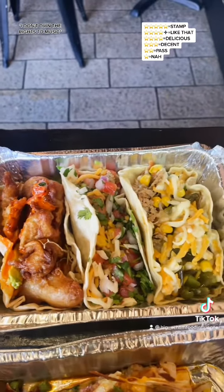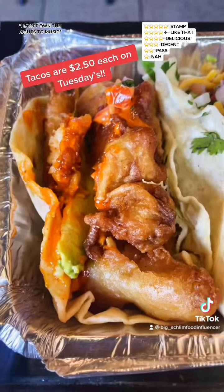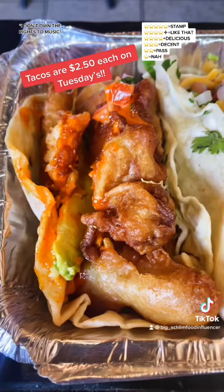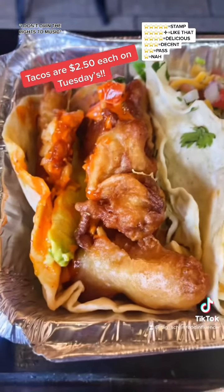First up, I got three tacos. I got a fish taco right here with a little bit of chipotle aioli, cabbage, and pico de gallo — $4.